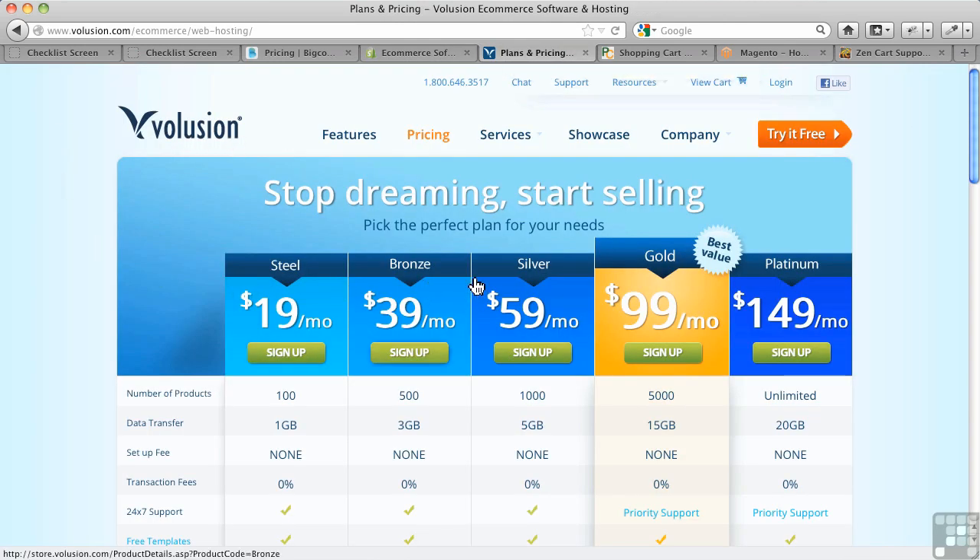Volusion is another one — here are their pricing plans. When we talk about $60 a month, it sounds like a lot when you're thinking of WordPress, which is a free, open source solution. But when you're in a business, $60 a month probably shouldn't be that much because you're selling products. So you have to really think about what it's going to cost you.